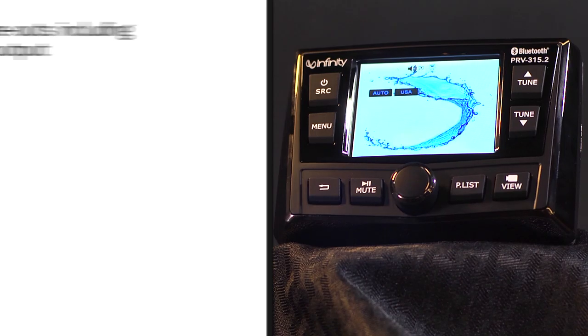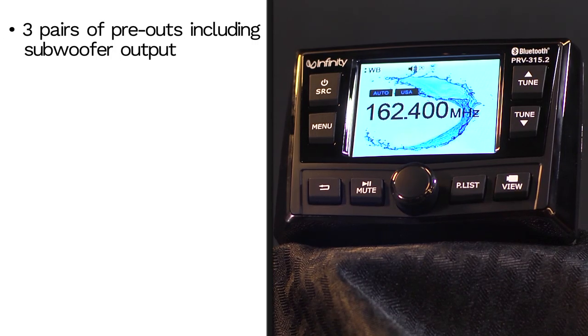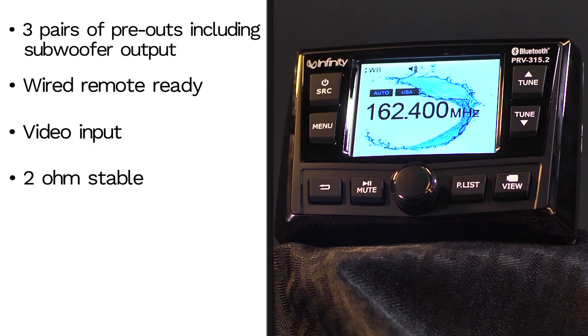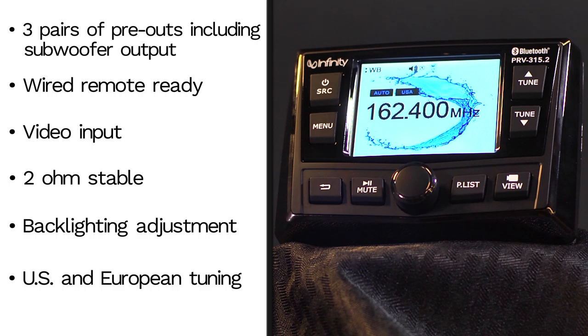3 pairs of pre-outs including subwoofer output, wired remote ready, video input, 2 ohms stable, backlighting adjustment, and US and European tuning.